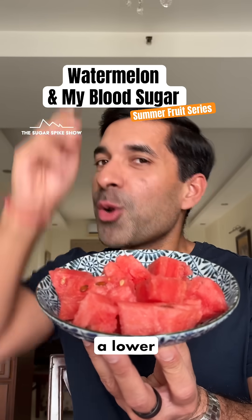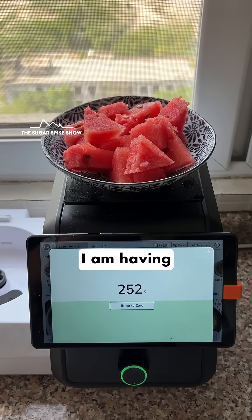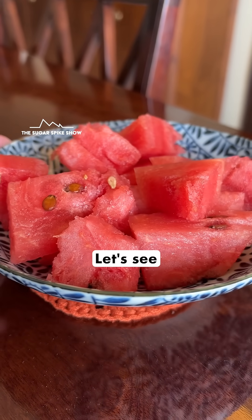Do you know if watermelon leads to a lower blood sugar spike compared to mango? Let's find out. Today I'm having 250 grams of watermelon, which should be around 75 calories. Let's see what happens.